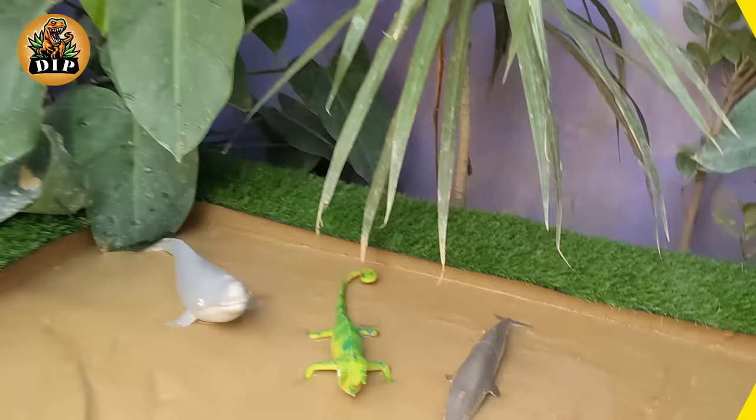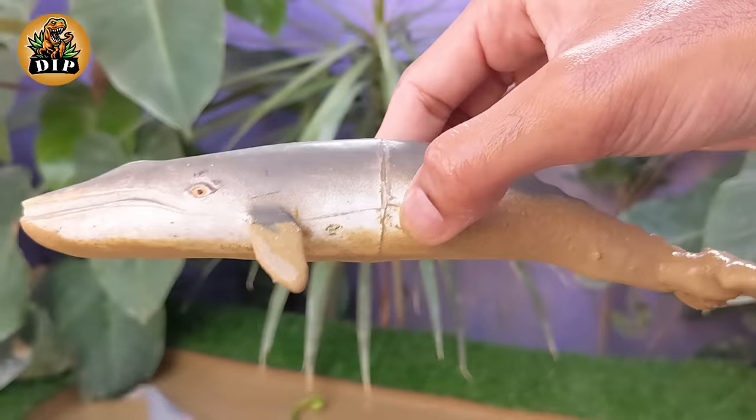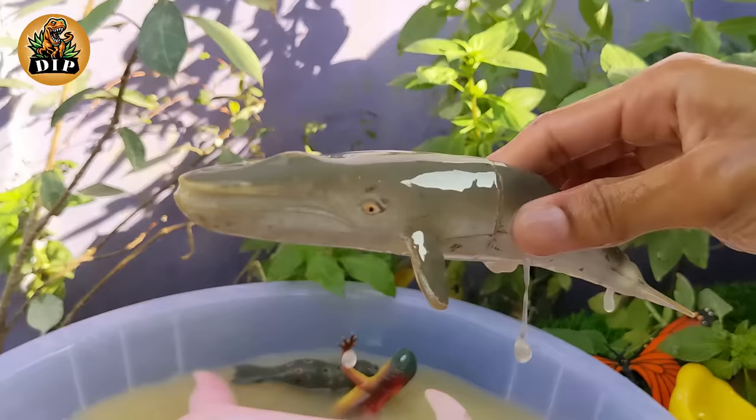Our next ocean creature is the fin whale. The fin whale is a magnificent marine mammal known for its large size and streamlined body. Fin whales have an estimated lifespan of around 70 to 90 years.